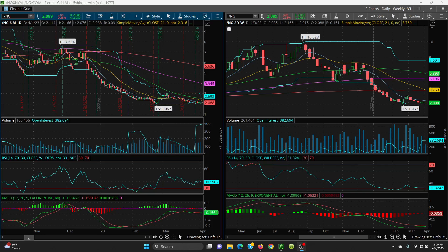All right, here we have natural gas. I wish I could tell you something different, but we basically just have sideways action going on here. The levels we want to watch: 1.998 — if that is lost, we can go down to 1.967, which is very, very key support. If that is lost, then we have 1.85 to 1.795, 1.758, 1.70, 1.64, 1.521, and then the big retest is 1.44.